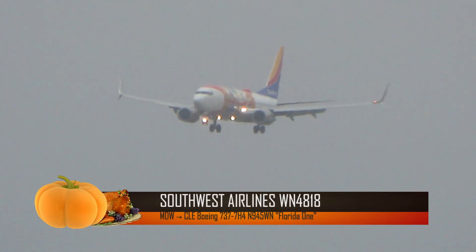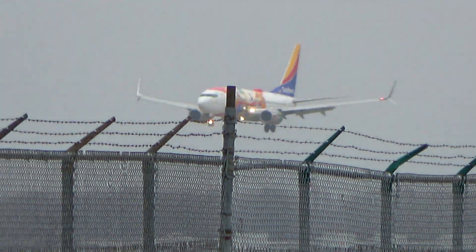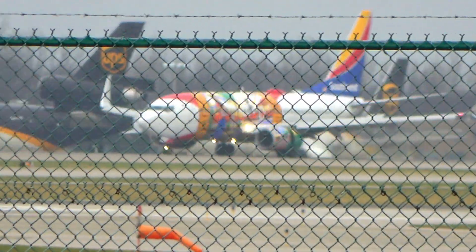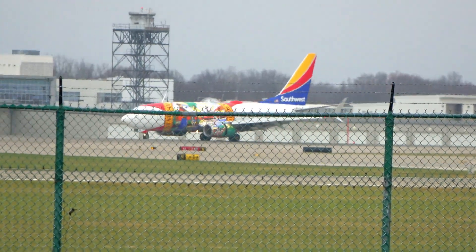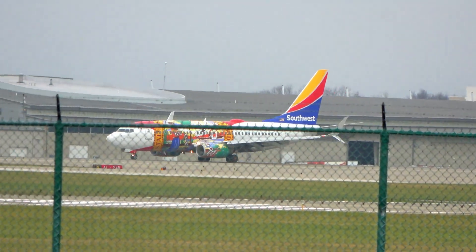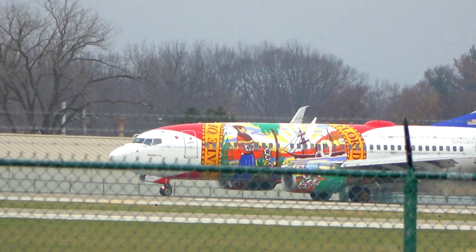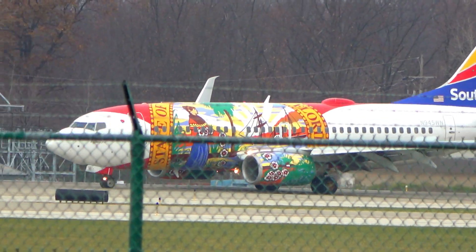Special livery inbound — Southwest Florida 1 inbound here on runway 24R. Southwest 4818, cross runway 24R to end-safe parking. Going Bravo left, Southwest 4818. Southwest 4818, roger. Taxi to the ramp via Lima, Juliet 4, Juliet.